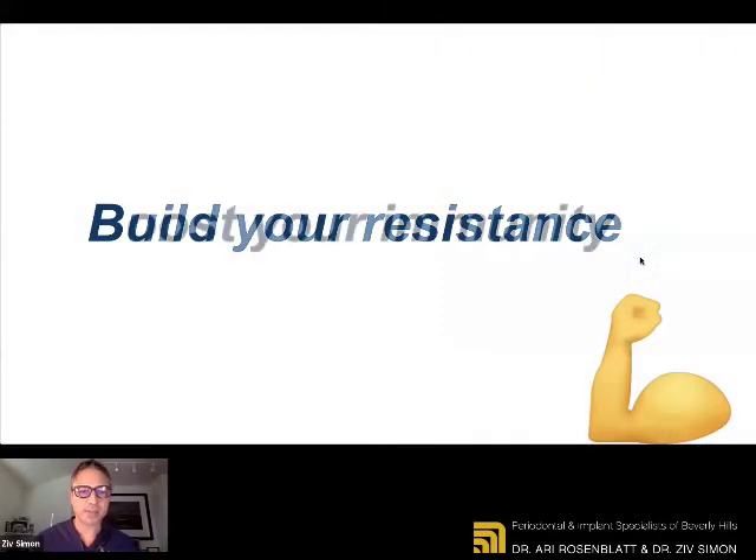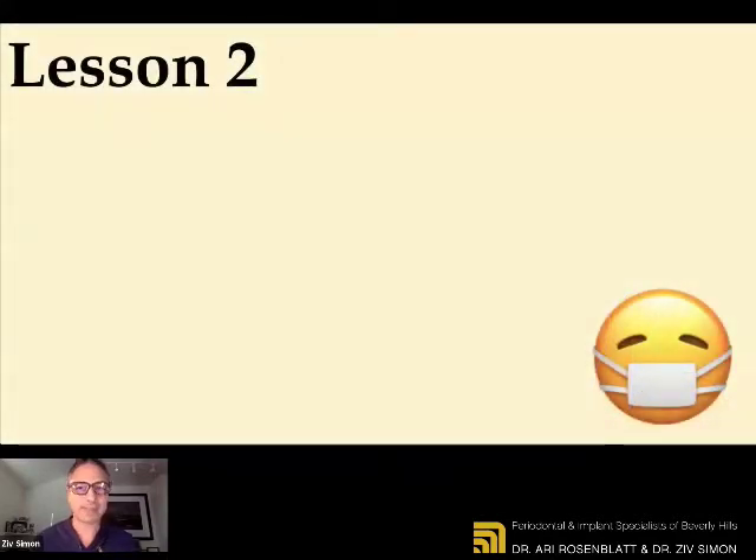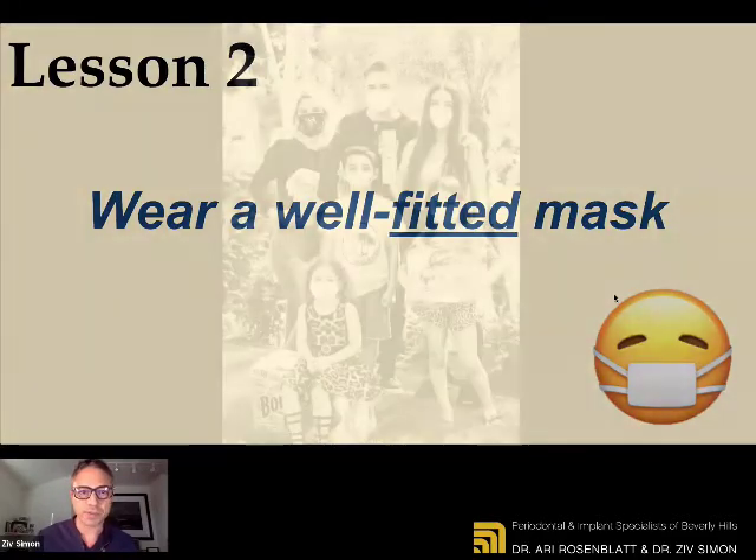So build your resistance and boost your immunity to fight COVID-19. Lesson number two: wear a well-fitted mask — with emphasis on the fitted. Masks are becoming part of our culture. It's part of the things that we talk about with our friends and family, and we debate which masks to wear.